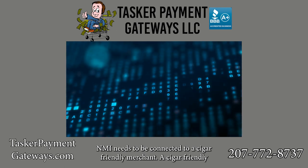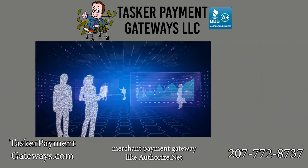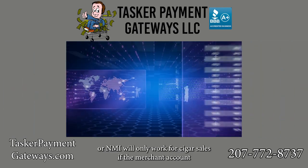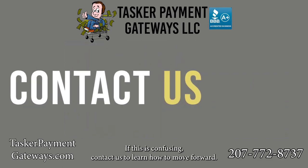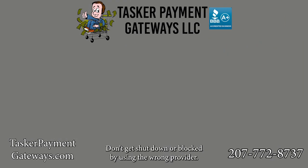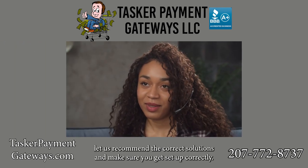Does NMI allow cigar sales? Yes, but like Authorize.net, NMI needs to be connected to a cigar-friendly merchant account. A cigar-friendly payment gateway like Authorize.net or NMI will only work for cigar sales if the merchant account it connects to is set up for internet cigar sales on the back end. If this is confusing, contact us to learn how to move forward. Don't get shut down or blocked by using the wrong provider.